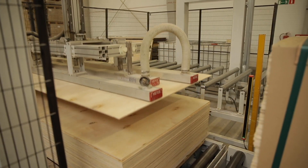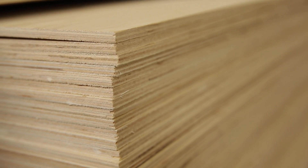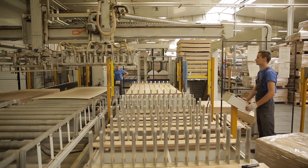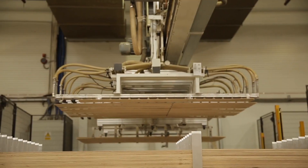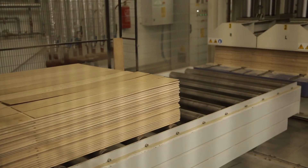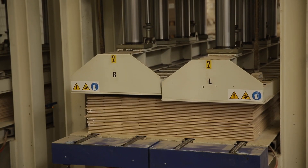The next stage is gluing the two layers together. The machine takes in birch plywood, on which a layer of glue is applied, followed by the top oak layer of the parquet. The machine arranges a package of floor forms and transports them to the presses, where the glue binds both layers.